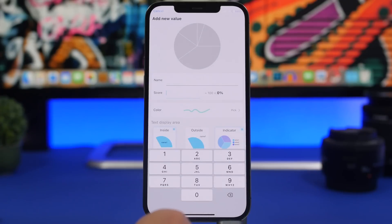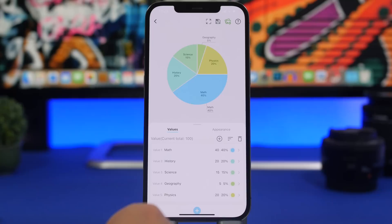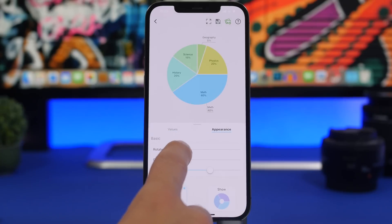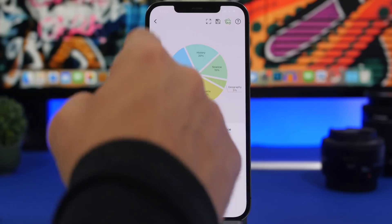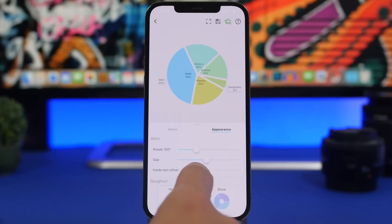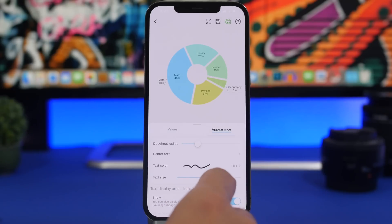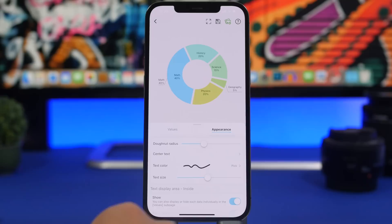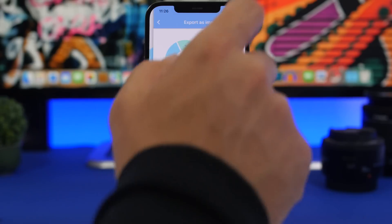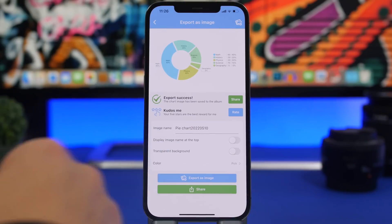You can tap the plus button to add a new value just as easily. Under Appearance, you can rotate the chart anywhere you like, add gaps between the different scores, adjust the inside text, move it around, and get a donut look — it's really cool. You can change the radius and customize this any way you need. Once you're done, you can export it as an image and it will be saved to the camera roll of your device.